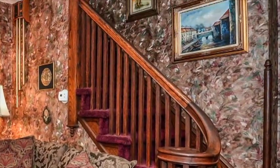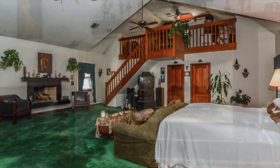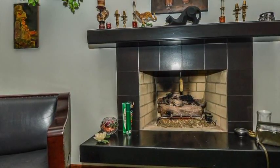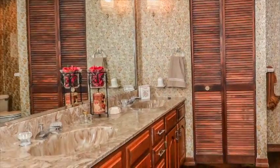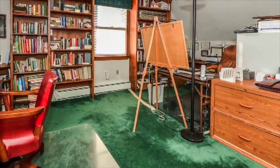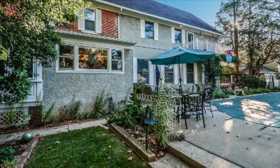Ascend to the second level to the 25 by 25 master bedroom suite, featuring a gas fireplace, a custom walk-in closet with a separate cedar closet, a full bath with double vanity, a loft for an office, and a walk-out balcony overlooking the backyard and pool area.